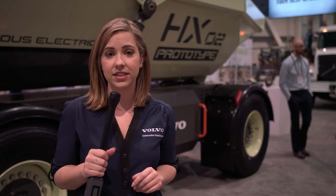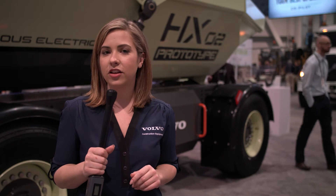Hi everyone, I'm Kristin Guidenmuller at the Volvo booth at ConExpo 2017. We've seen some amazing displays and presentations on our current products, services and offerings. But now, let's take a look a little further ahead.